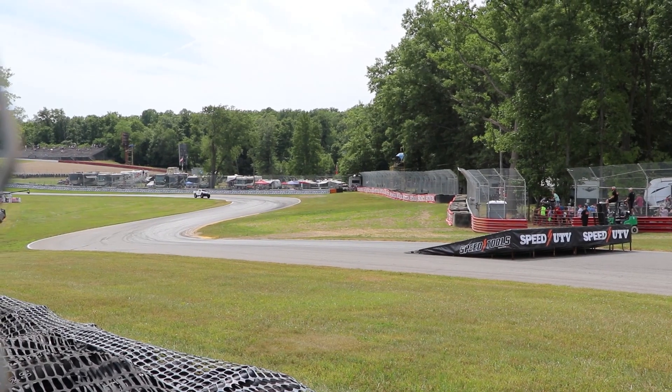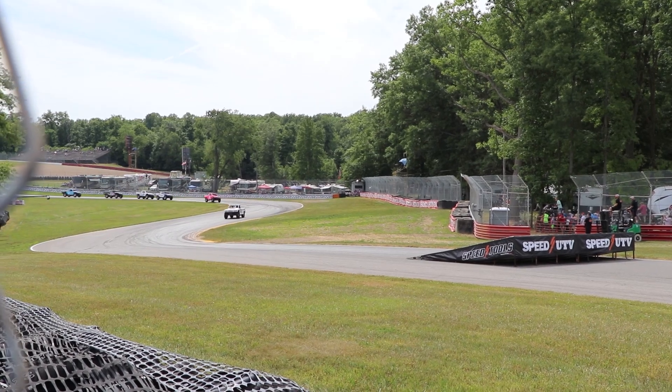The IndyCars were pretty cool to watch, but my favorite thing of the weekend was the trophy trucks.